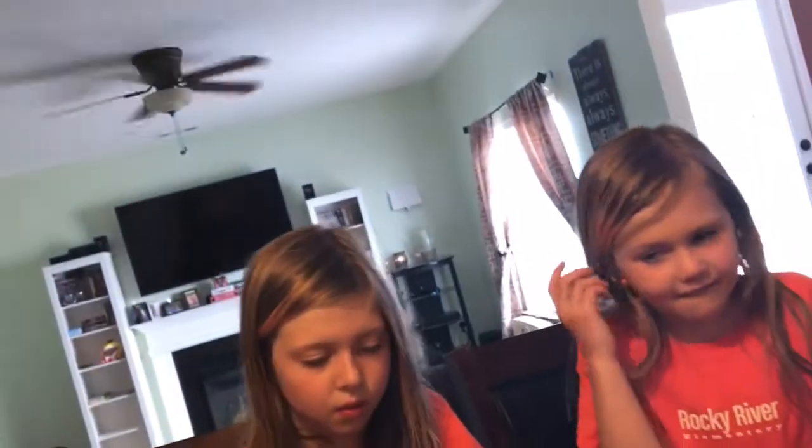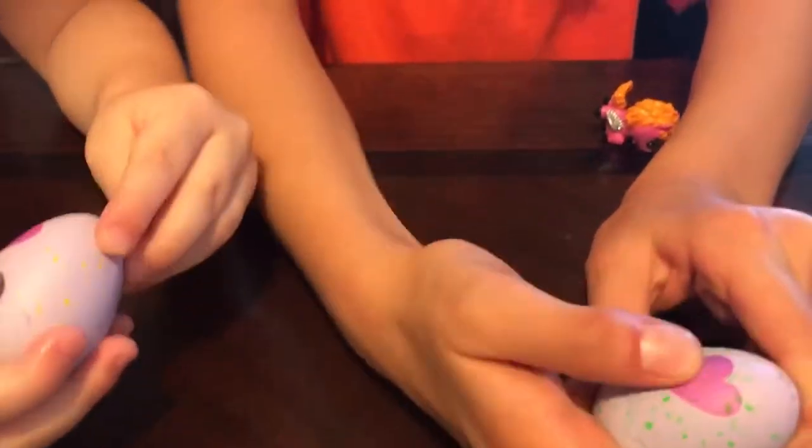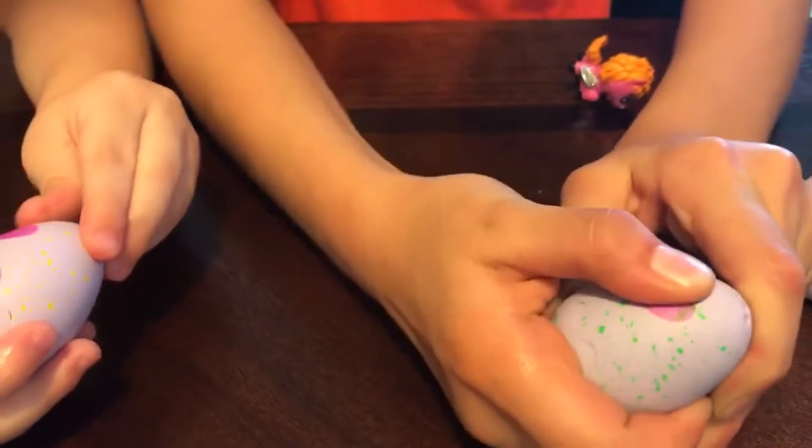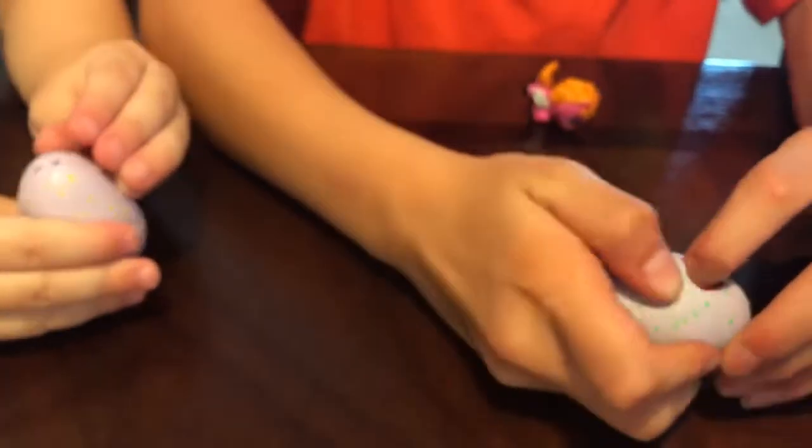Let's see if there's any kind of instructions. They color change if you rub the heart. There's no instructions on how. Rub the heart - it's color changing. You rub the heart. What color does it start out as? Purple. Starts as purple.